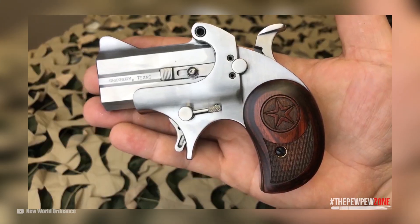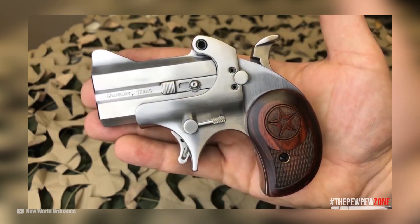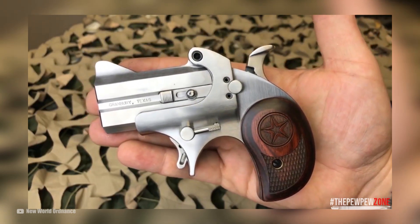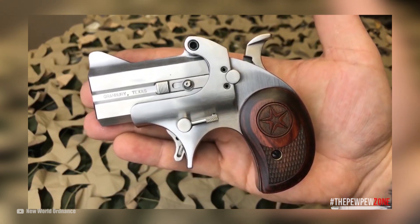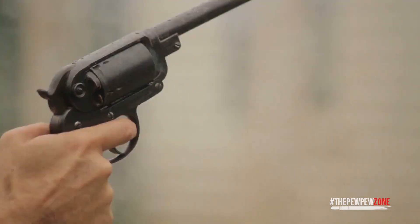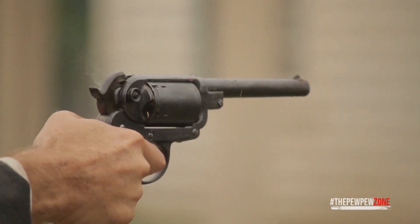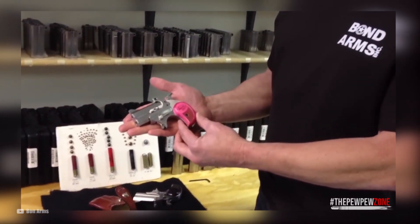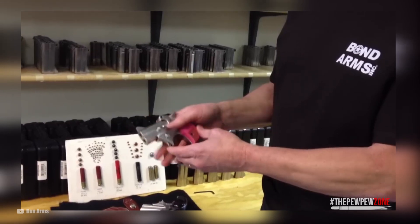First on my list is the Bond Arms Mini chambered in .45 Long Colt. Some of you may have presumed from the start that my list would include Derringers — if you did, then you know your Derringers, so hats off to you. You've probably already shot one chambered in some big bore revolver cartridge, and it was so painful that you had to ask yourself why you even bothered. That's exactly what I did after shooting the Bond Arms Mini, which is why I included it on my list.